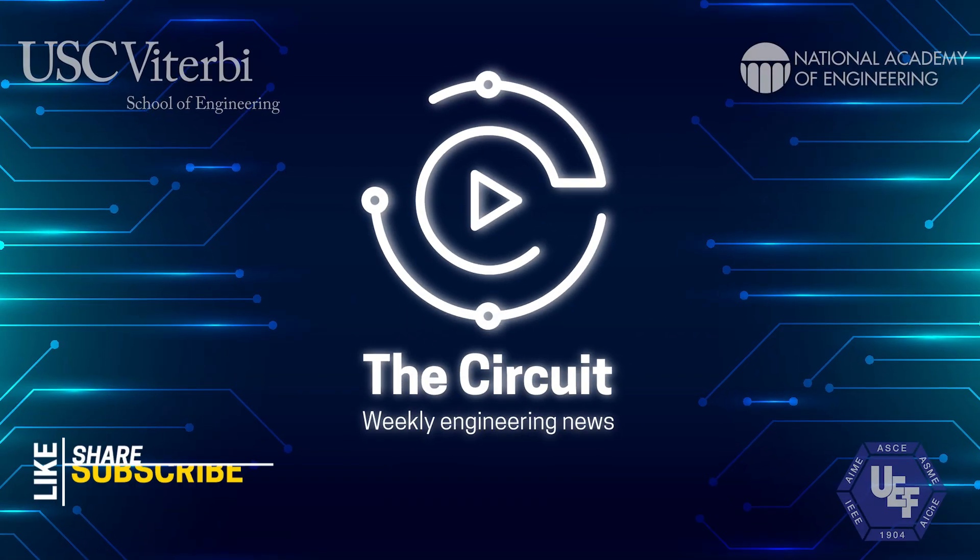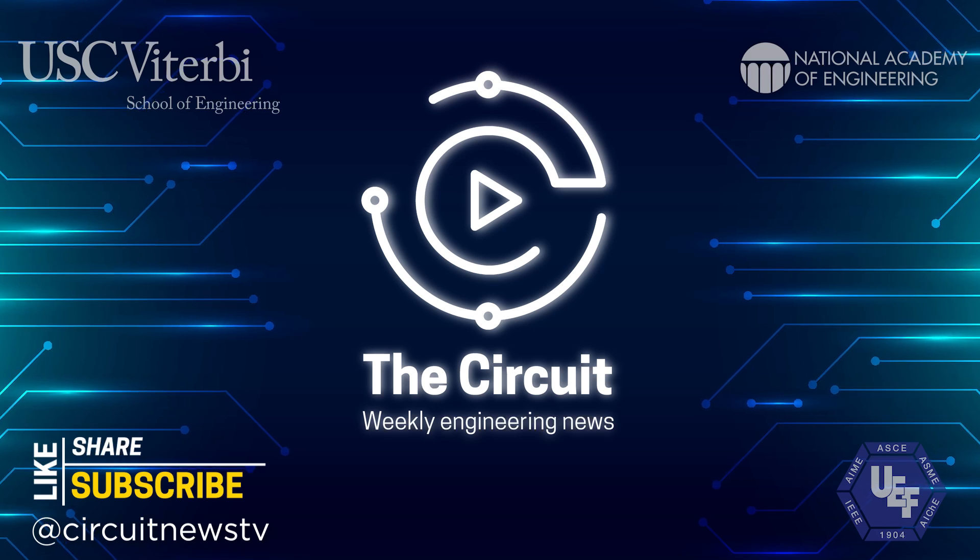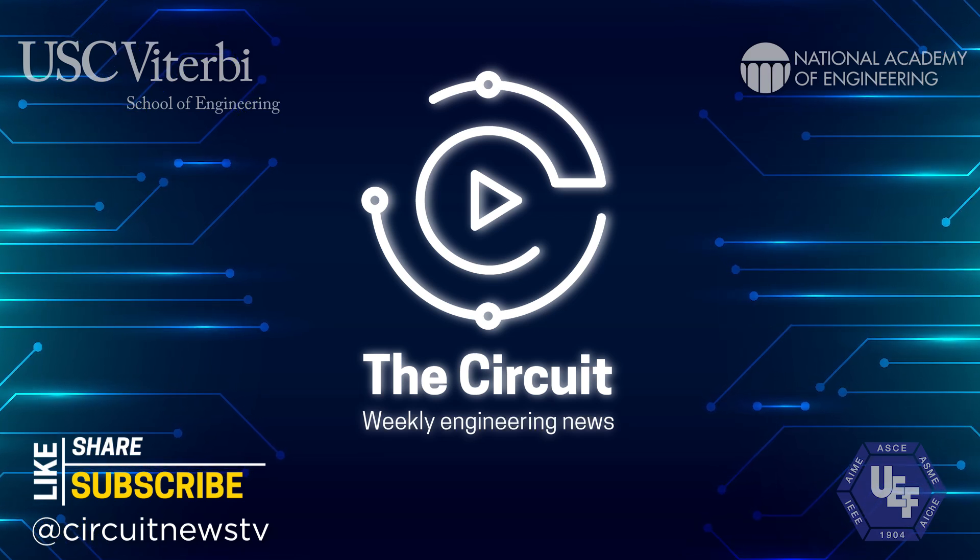That's all for this week. Make sure to like, follow, and subscribe. Until the next time, we'll see you right here again at Circuit News TV.